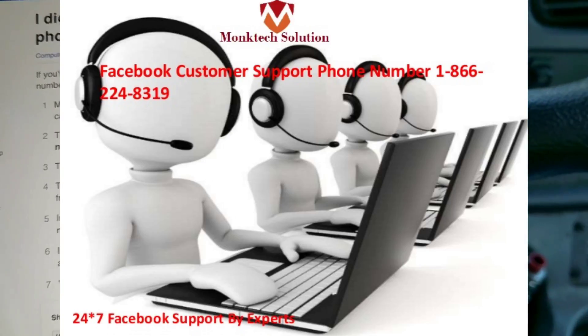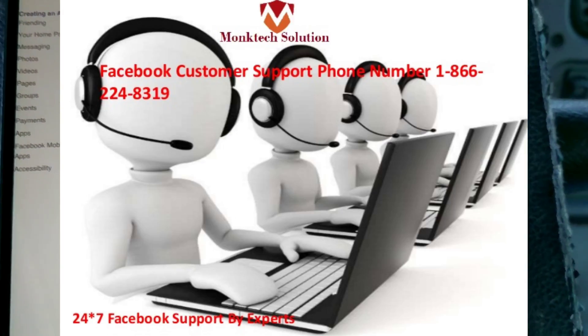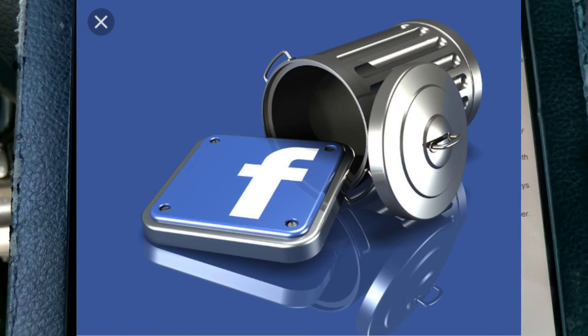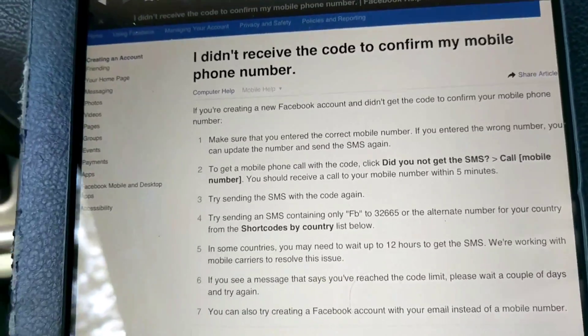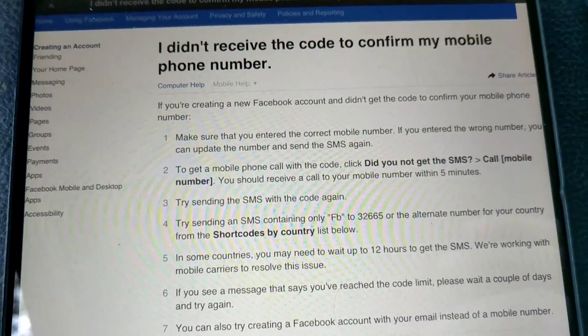I tried contacting Facebook via different emails but they have no help phone number you can call — there's no help center. That's really frustrating for what is probably one of the biggest websites in the country, with a lot of money tied to it. I personally use Facebook to make money, so getting back on was really important for me.